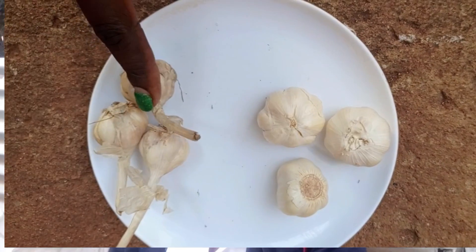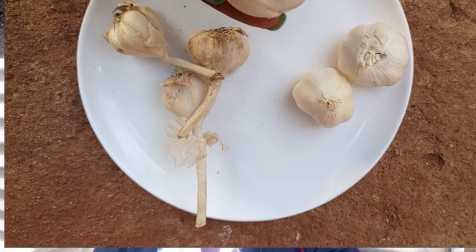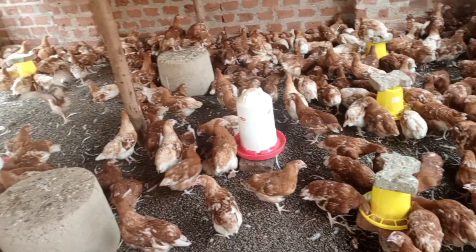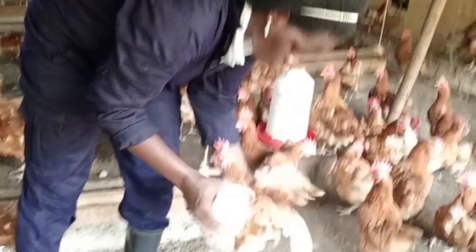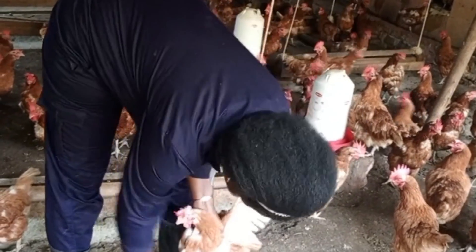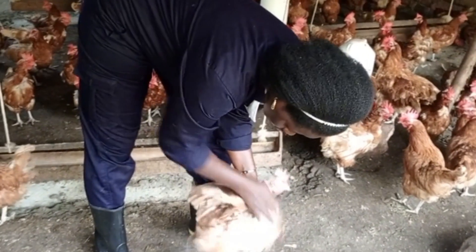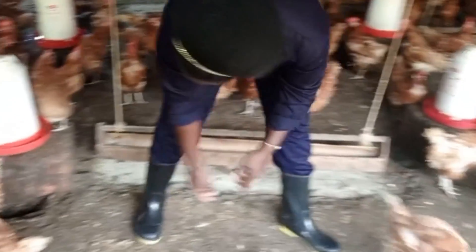The number one benefit of garlic is that it boosts the immunity of our birds. If you give these birds garlic, they will be very strong, they will feed well, and they will rarely fall sick. Number two, garlic is also a natural insect repellent — it contains sulfur compounds that repel pests like mites, ticks, fleas, and lice in our poultry farm. So it is good to give these birds garlic to avoid pests from infesting our poultry farms.